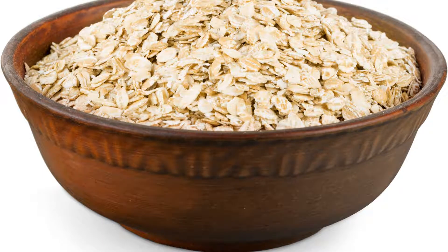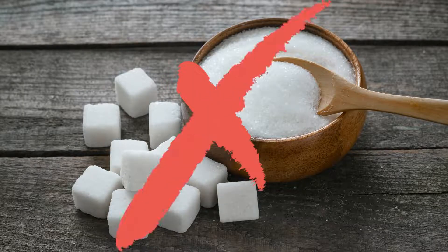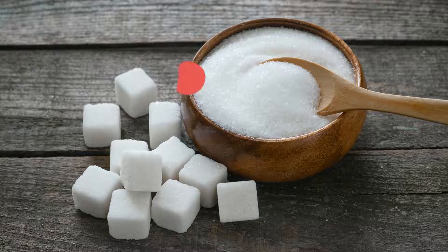Number 3. Oatmeal is a good source of fiber, making it a good choice for dogs with bowel irregularity issues, and it's also safe for dogs with wheat allergies. Before serving it to your pet, cook the oatmeal and don't add any sugar.